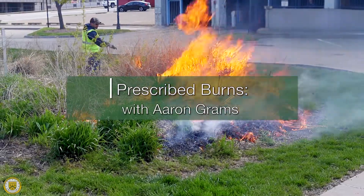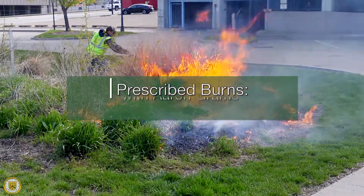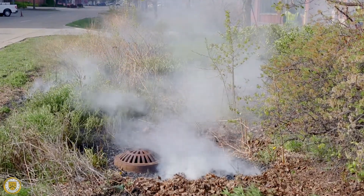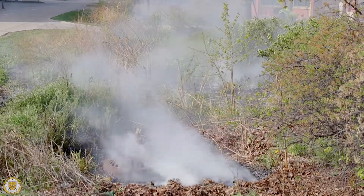My name is Aaron Grahams. I work for Water Pollution Control as the Stormwater Permit Coordinator. Today we are down here at Jackson Street Bioretention Cells and we are doing a prescribed burn.